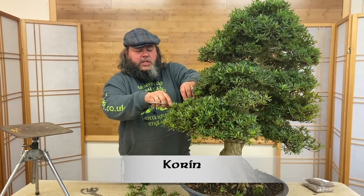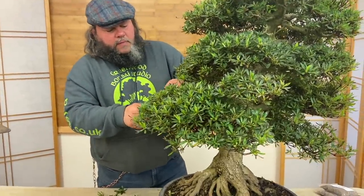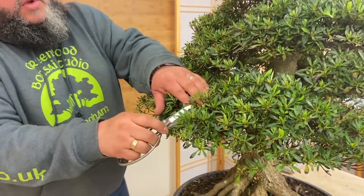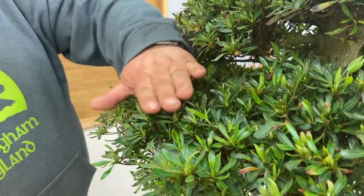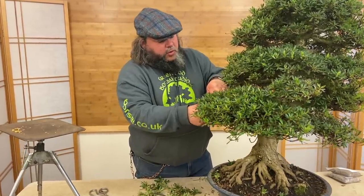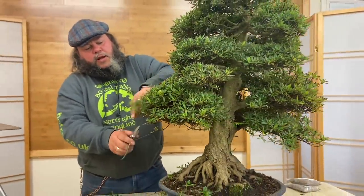I've been into satsukis for about 30 years, and with hundreds of different cultivars I'm particularly drawn to this one because its name is Corin — the same as me, though I'm spelt with a C and this is spelt with a K. Its full name is Rhododendron indicum 'Corin'. I always wanted to find a good example of a Corin satsuki, and this is my own Corin satsuki from my personal bonsai collection. I'm working through the tree, taking back some of the longer growth to get a better shape to the foliage pads, and removing growth where one pad is growing into another.